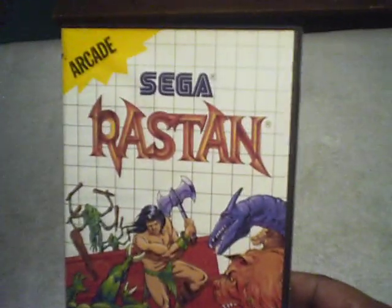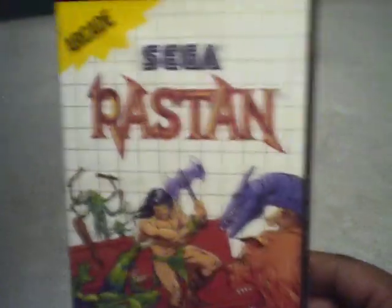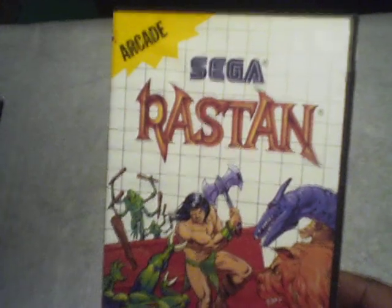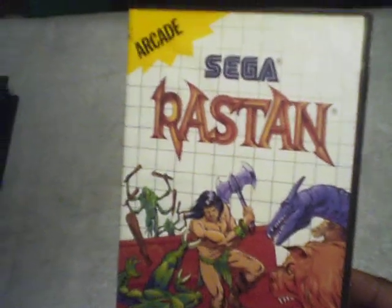My next game I got at Pittsburgh Con for my Sega Master System — it is complete and it's called Rastan by Taito. It's a kick-ass game. I was playing it on my Game Gear because I have the expansion pack on the back of it, and I also tried it on my Genesis. Pretty cool.